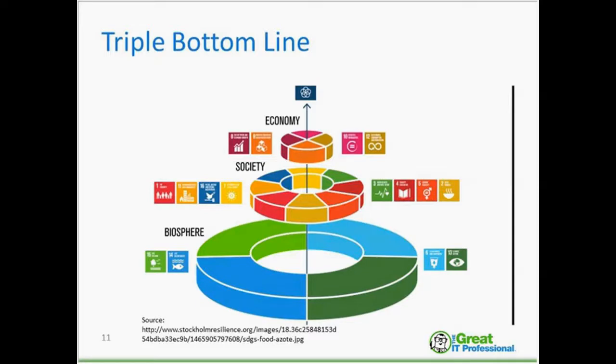Biosphere, on the bottom circle, includes things like life on land and below water, and clean drinking water. Society deals with goals like no poverty, zero hunger, or gender equality. And economy deals with goals like decent work, economic growth, innovation, and infrastructure.